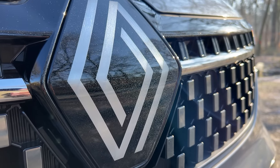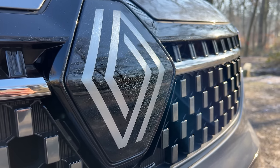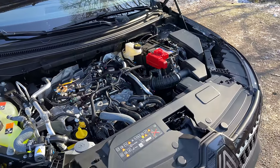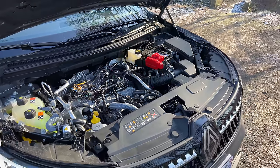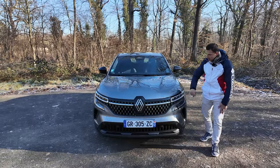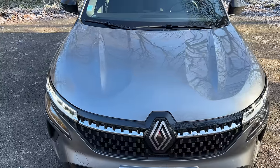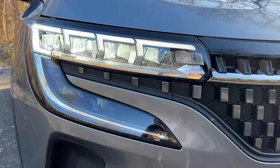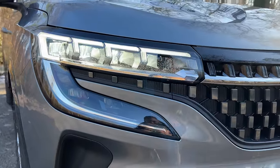Sous ce capot, c'est le 3 cylindres 1.2, ou le 4 cylindres 1.3, ou le 3 cylindres 1.2 E-Tech. On a le logo Renault avec une bande chromée qui vient se fondre dans les phares LED Pure Vision — feux 100% LED, peu importe la version. Même sur la version évolution, l'entrée de gamme, les feux sont 100% LED avec tous ces petits crocs.